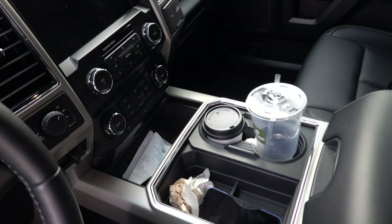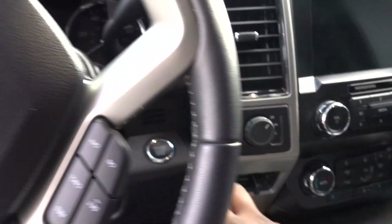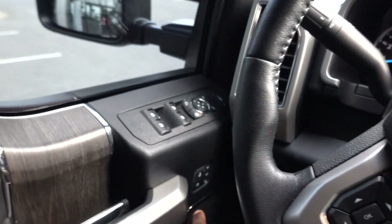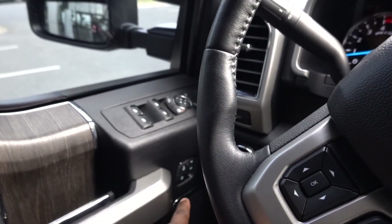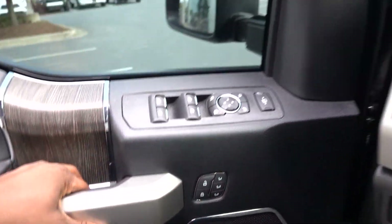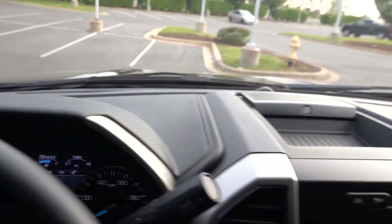I apologize — I've been living in this truck for a bit, so excuse the mess. But let's go ahead and start it up. This also has three seat controls here on the side. Check out the dash — a lot of stitching, a lot of leather, good attention to detail overall.